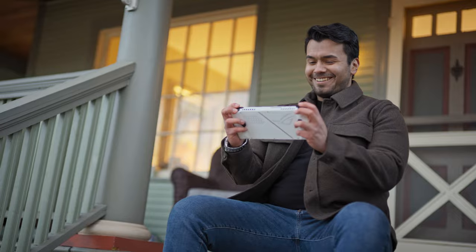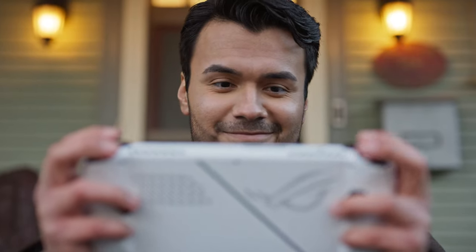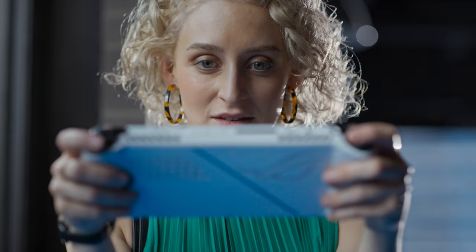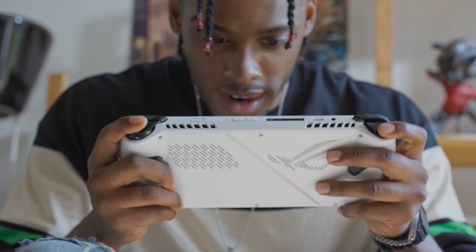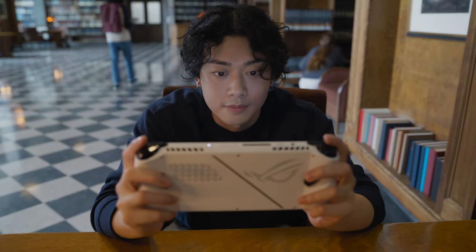All you need is the ROG Ally, and all it needs is you. Take it wherever you go, and play wherever you are. ROG Ally — you'll never have to stop gaming again.